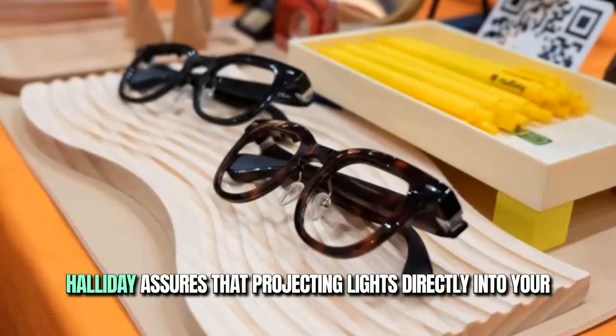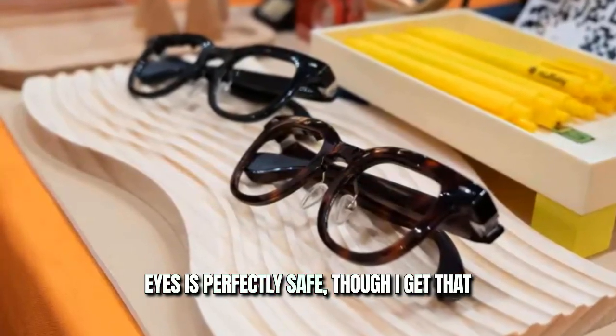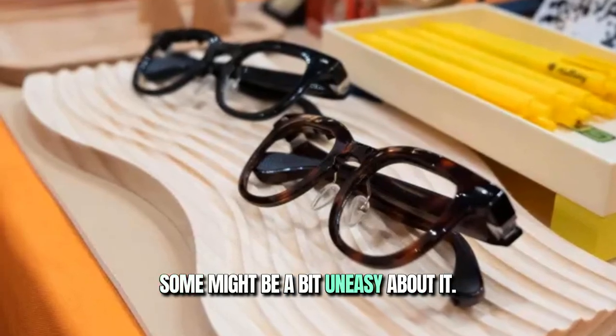But let's talk safety. Halliday assures that projecting light directly into your eyes is perfectly safe, though I get that some might be a bit uneasy about it.